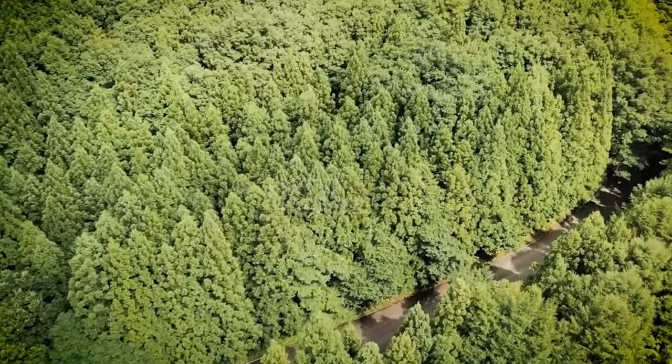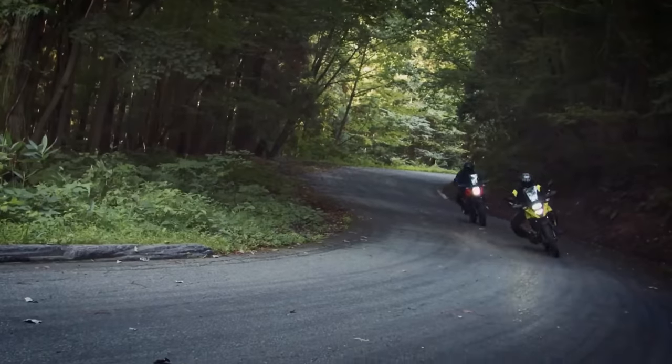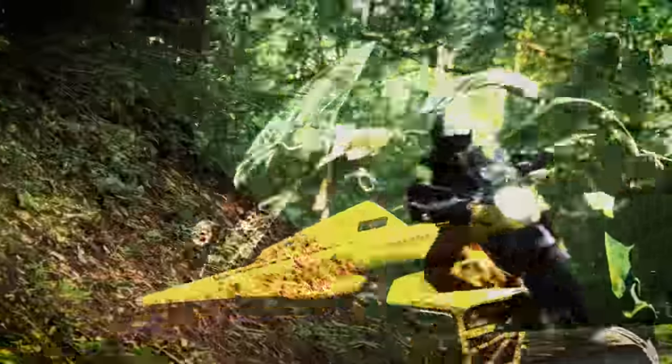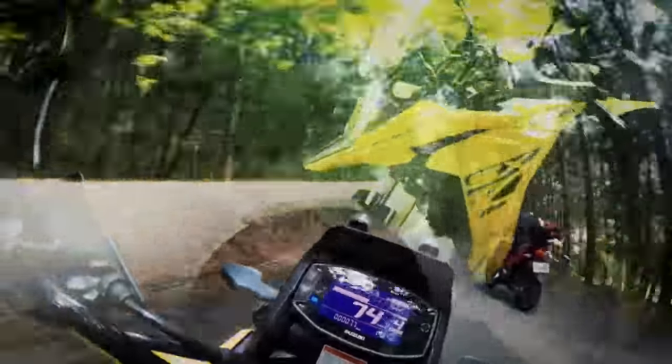So the first bike on my list is the brand new Suzuki V-Strom 250SX. This is a refresh and it's stacking up to be one of the most affordable adventure bikes on the market. Now you might say, how the hell is this underrated when it's been on the market for like three minutes? Well, let me tell you that this isn't getting the coverage that it really deserves.